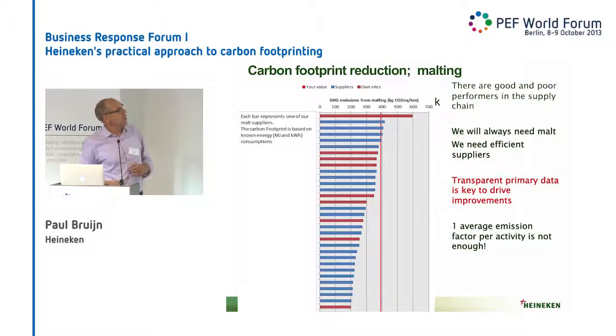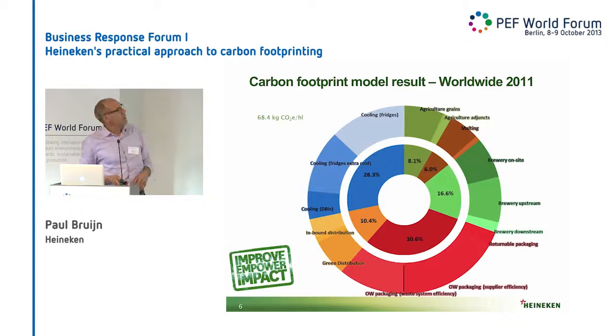As an example, we use malt. A malting plant uses energy — it's not so difficult to convert that into CO2 emissions. Basically we see good performers with a low emission and we see bad performers with a high one. So transparent primary data is what we need. And then we need to stop using the bad suppliers.